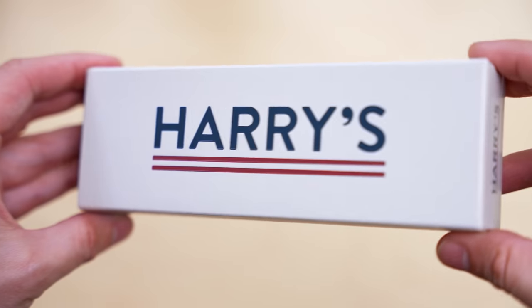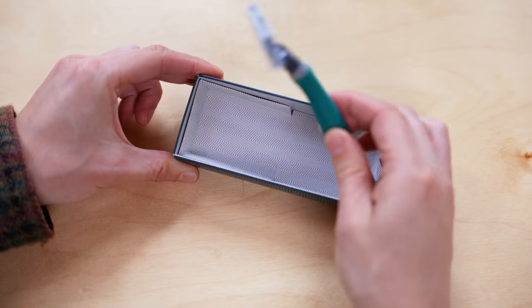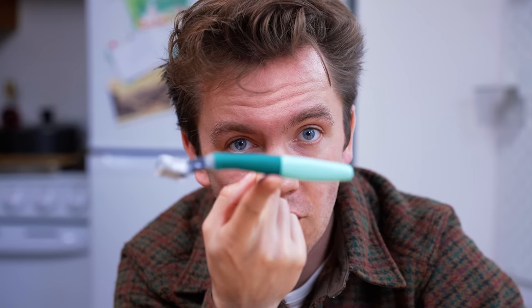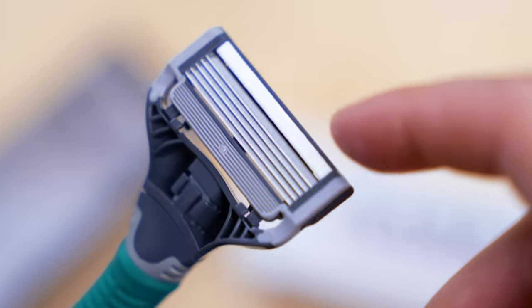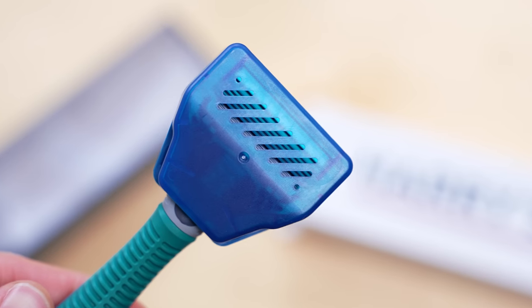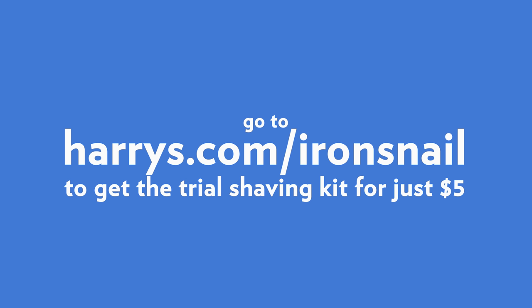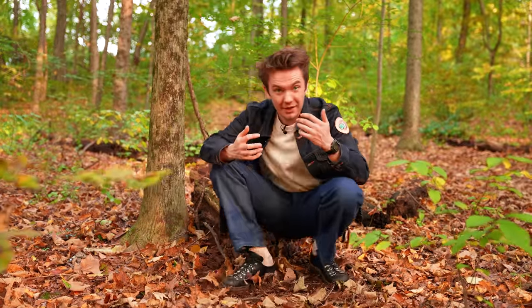Harry's razors are made in their own German blade factory, where they perfectly balance quality and price. Other blades out there are more expensive, but those brands are charging more because they can, not because they should or even have to. Harry's also offers a fair price for everyone — there is no pink tax; women's razors aren't more expensive. Check out the link in my description — this $13 trial kit value you can get for just $5. Thank you, Harry's, for sponsoring this video.